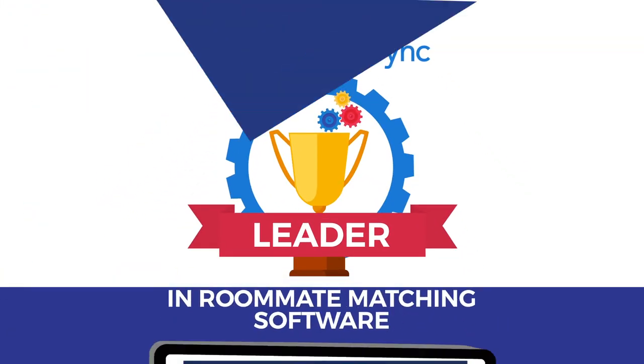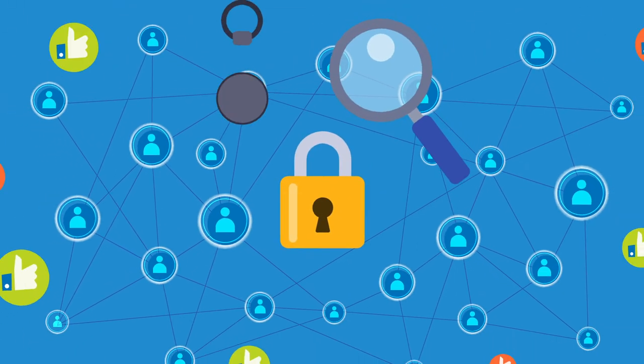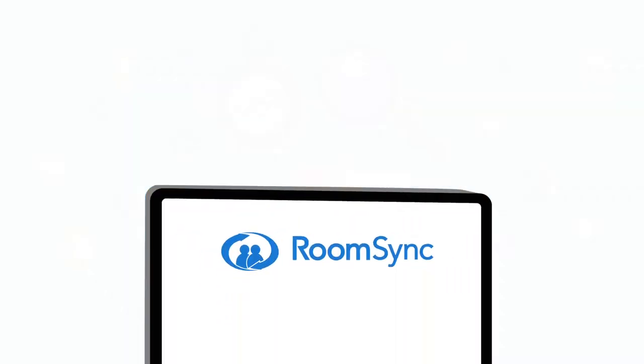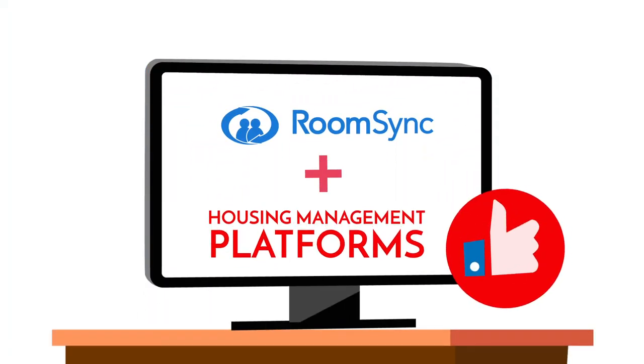RoomSync, the leader in roommate matching software, empowers residents to choose their own roommates by providing a private matching environment with social networking tools that guide them on their roommate selection journey. Even better, RoomSync offers integration with many housing management platforms.